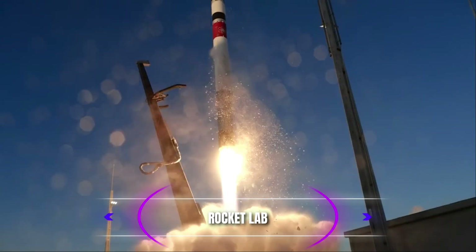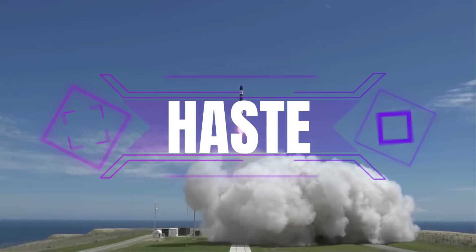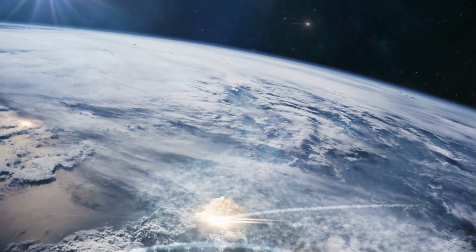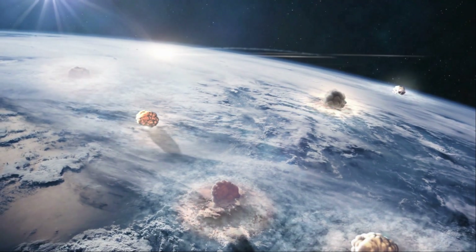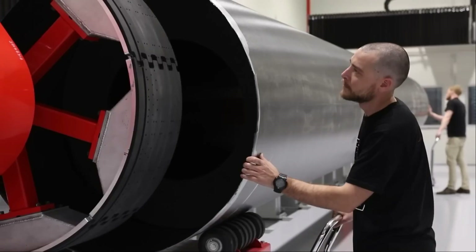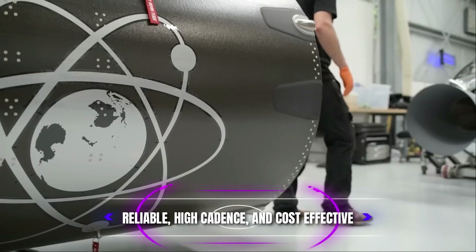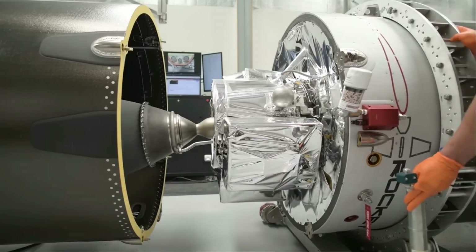Rocket Lab recently announced the introduction of a new rocket called Haste, which stands for Hypersonic Accelerator Suborbital Test Electron. This suborbital testbed rocket is a modified version of the Electron rocket, designed to provide reliable, high-cadence, and cost-effective suborbital flight test opportunities for hypersonic technology development.